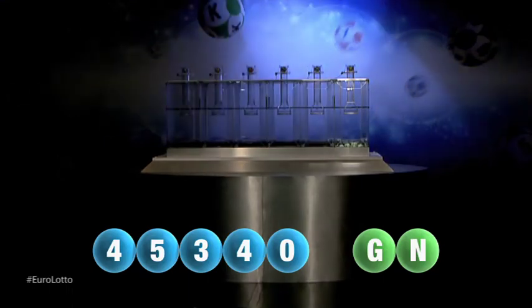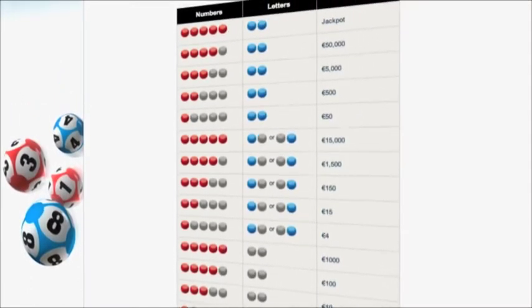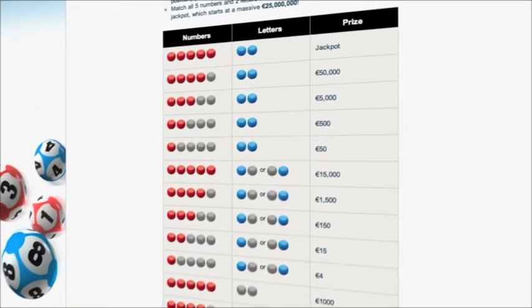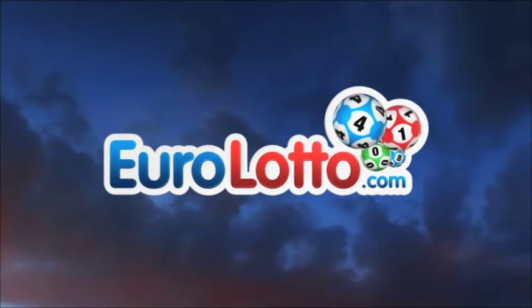Here at Euro Lotto, you have 15 different ways of winning. The jackpot is the highest prize and it's never less than 25 million euro. Go to EuroLotto.com every day at 8 o'clock CET to see if you're one of our lucky winners.